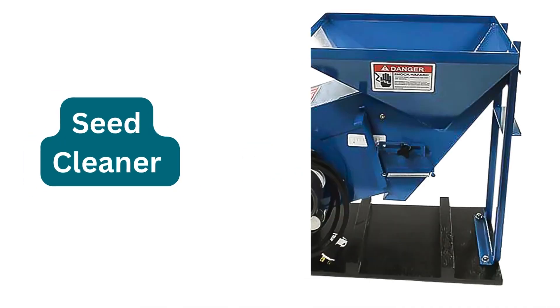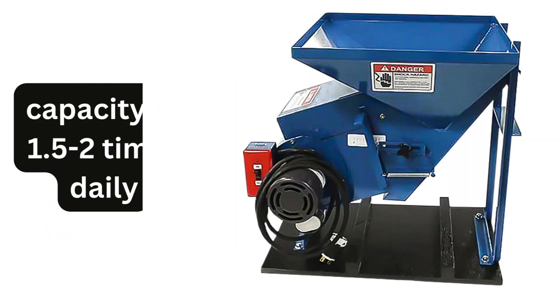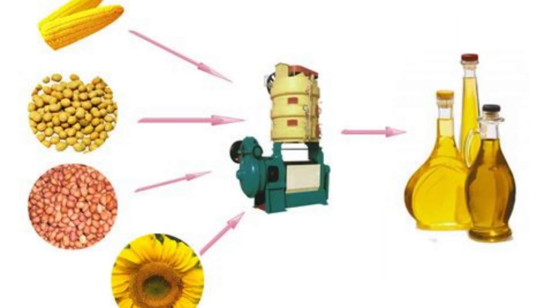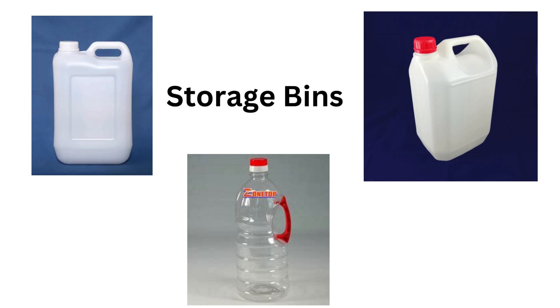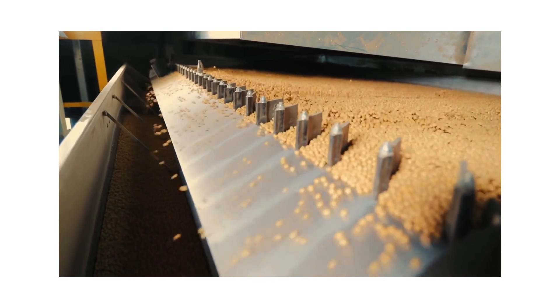You will also need a seed cleaner to clean the seeds and nuts before pressing, ideally with a capacity of 1.5 to 2 times the daily seed volume, which should cost around 65,000 rupees. You should also have storage bins for both raw materials and finished products, with capacity of 2 to 3 days worth of raw materials and product, costing about 15,000 rupees.